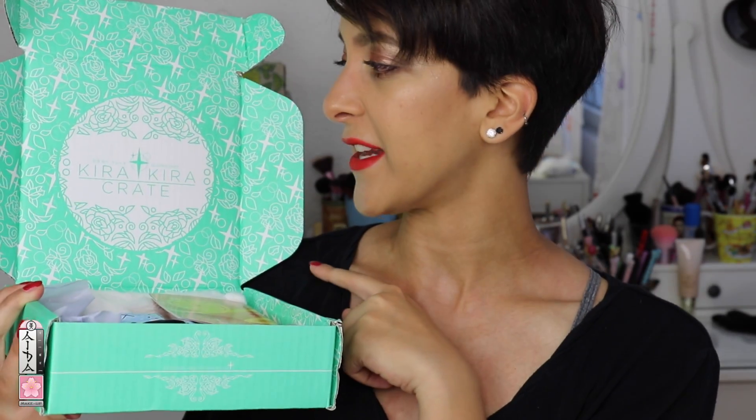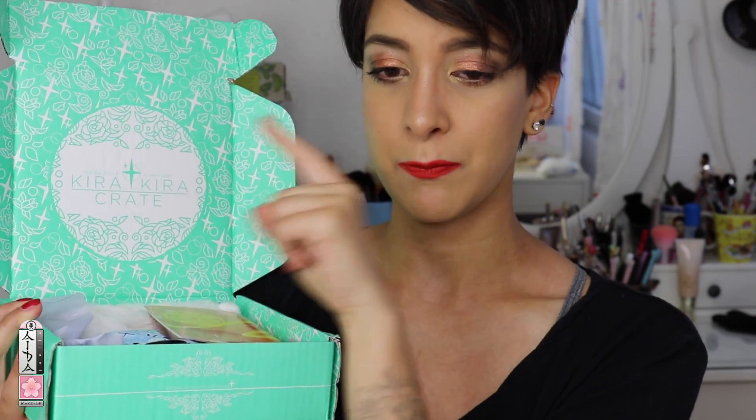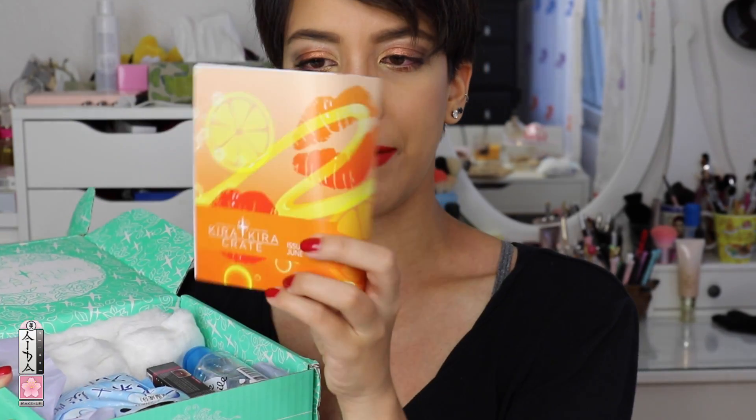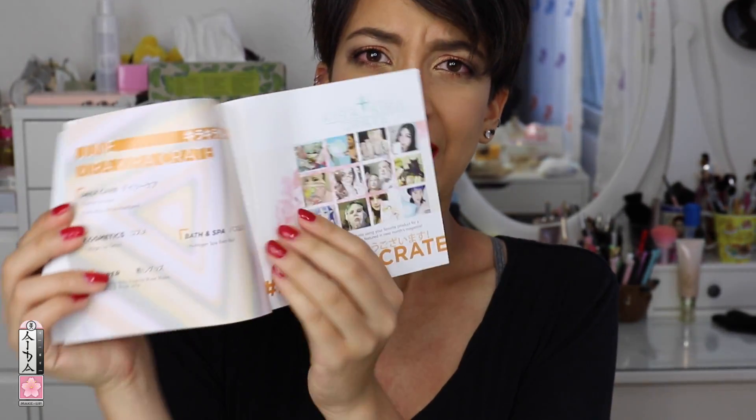The boxes are so pretty — mint green with 'Kira Kira Crate by Japan Crate' written on them. This is the booklet they mentioned on their website. It's quite nice because it's Japanese so it opens from right to left, whereas I'm more used to left to right — but it's a fun detail. This is the June Kira Kira Crate!